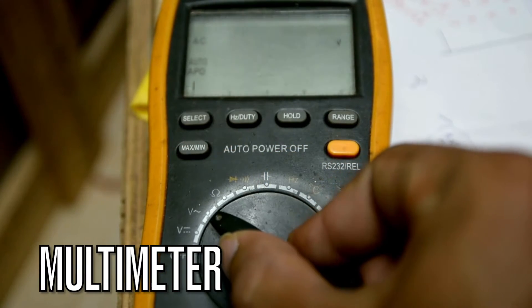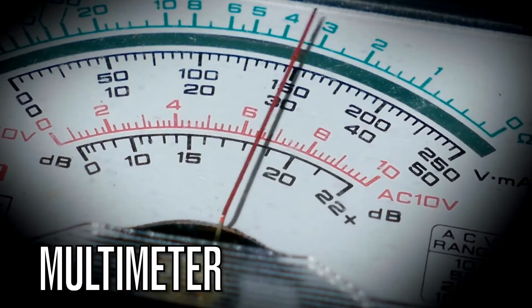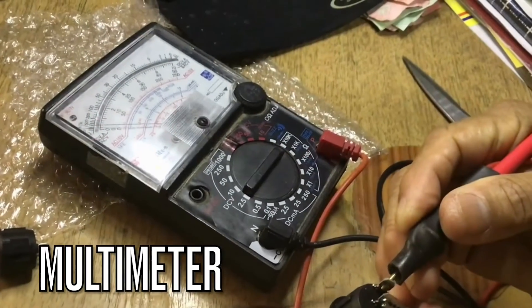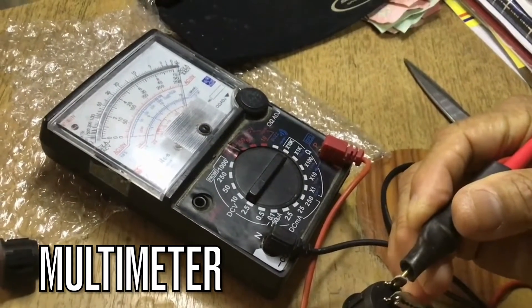Now let's talk about the multimeter. A multimeter is an essential tool for electricians. It can measure voltage, amperage, and resistance, making it indispensable for troubleshooting and testing electrical systems. It's like a Swiss army knife for electricians.